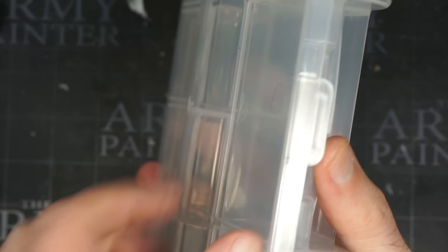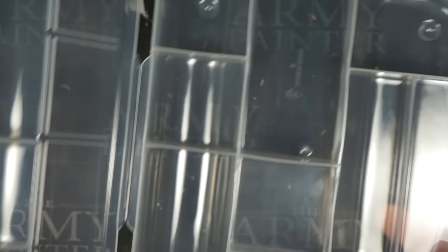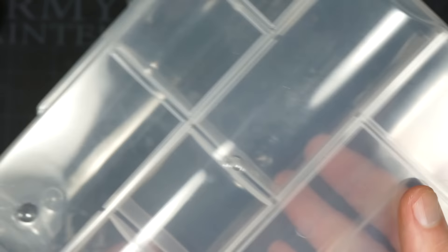Another option is to get organizing cases for fishing tackle or craft stuff — you probably know what I'm talking about — and fill all the little compartments with different bits. Cut all the parts off the sprues, separate the arms, guns, heads, torsos, and so on, then get rid of the sprues and the boxes, saving you honestly so much space. The only downside is that Games Workshop cuts up their models so weirdly on the sprue that it's really hard to separate them into different body parts for easy storage. Most other companies still do it the right way in my opinion, so keep that in mind.